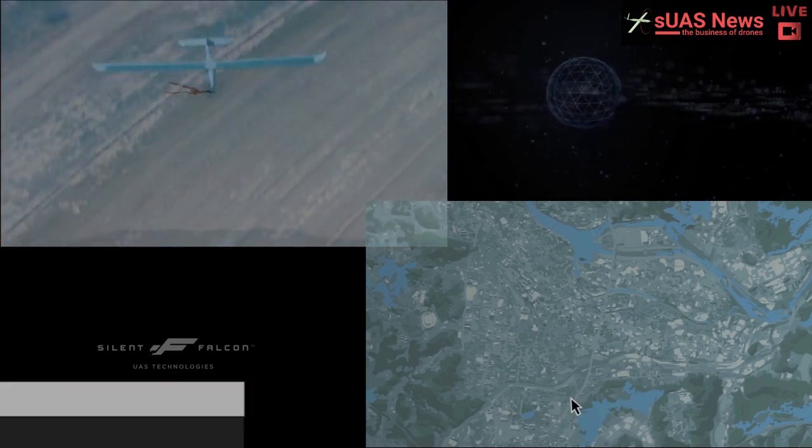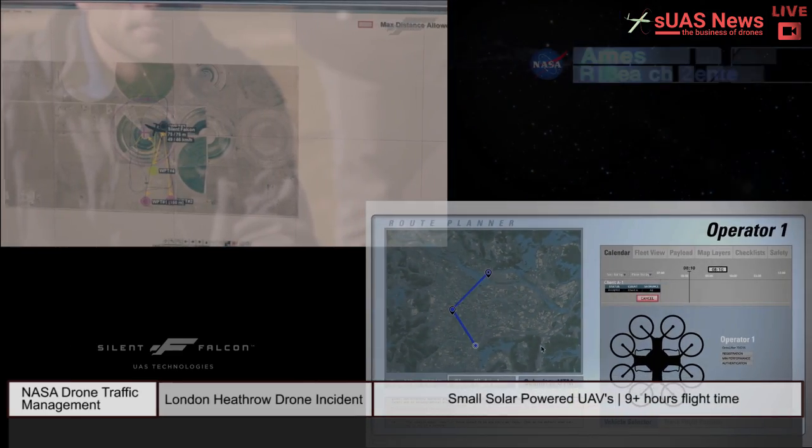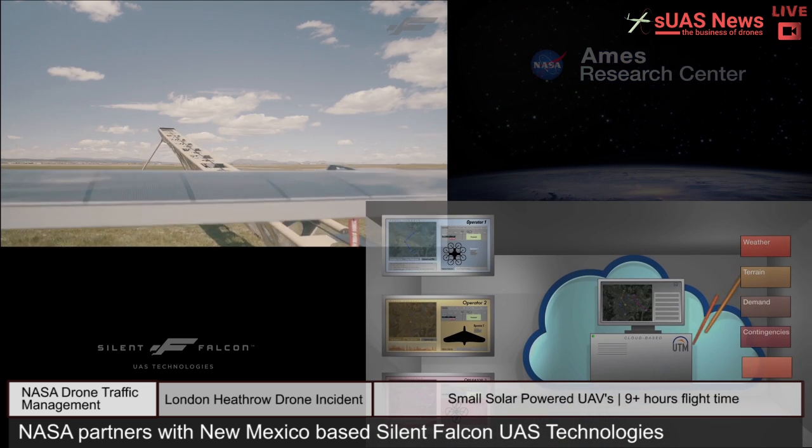Silent Falcon UAS Technologies, based in Albuquerque, New Mexico, is partnering with NASA to develop a UAS Traffic Management System, or UTM, to safely manage low-altitude UAS in the national airspace.